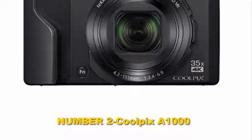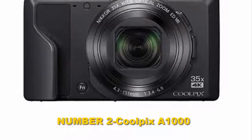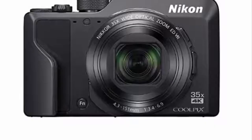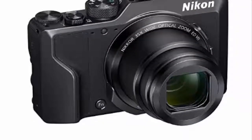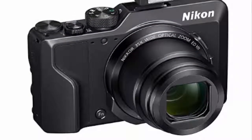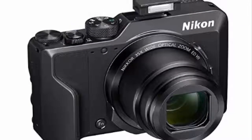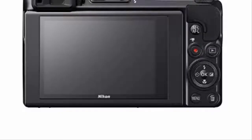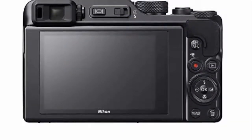Number 2: Coolpix A1000. This is the cheaper of Nikon's two new Z-series mirrorless cameras, but it's the one we reckon has the most all-round appeal. Yes, it's expensive compared to the D3500, but that's because it has a much larger full-frame sensor, more powerful image processing, a faster continuous shooting speed, 4K video, and a host of other features that mark it out as a superb camera for advanced enthusiasts and professionals.